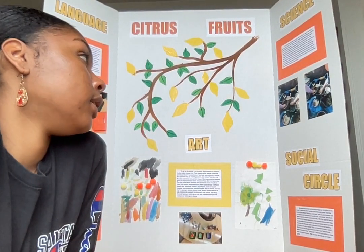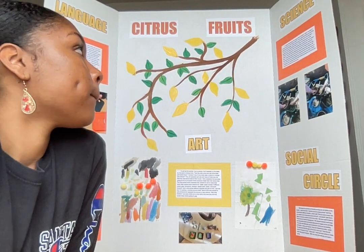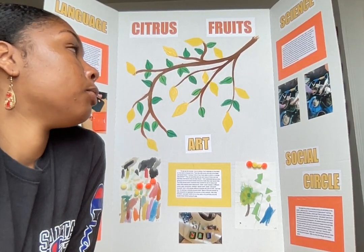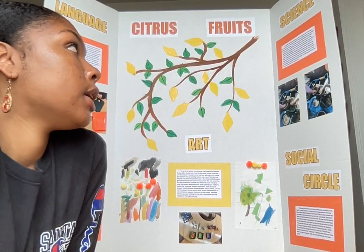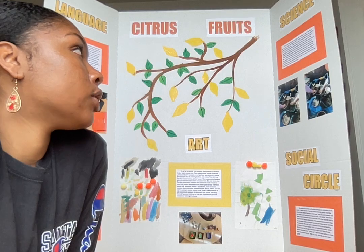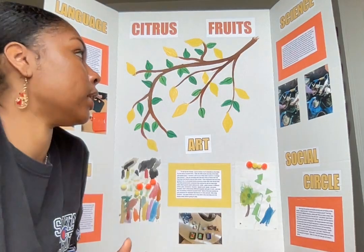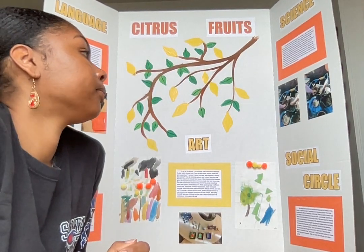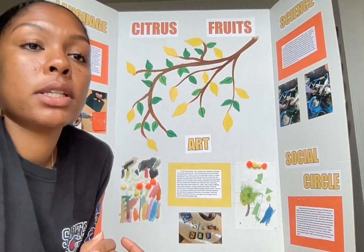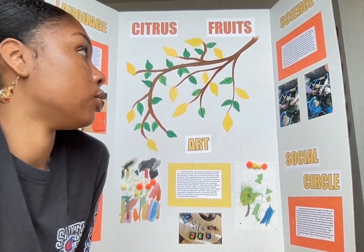Stemming from that activity, the next day we went outside and I said, 'I wonder if we can grow our own lemon trees.' I explained that we would be planting lemon seeds. I had a big bin filled with soil, and each child got a pot to plant their seed in — they all had different pots. I gave them three seeds each, and I didn't tell them exactly how to go about it — I let them explore how they wanted to do it.